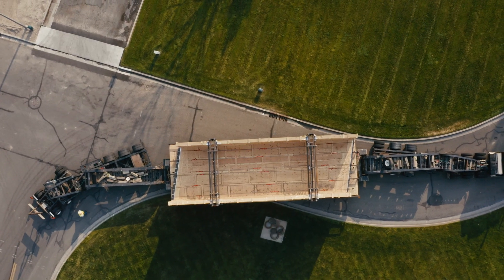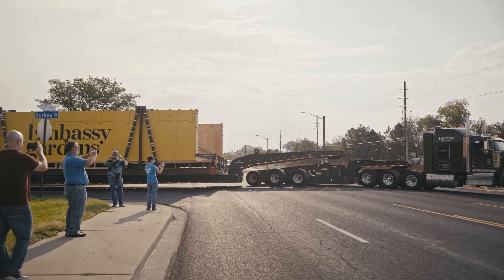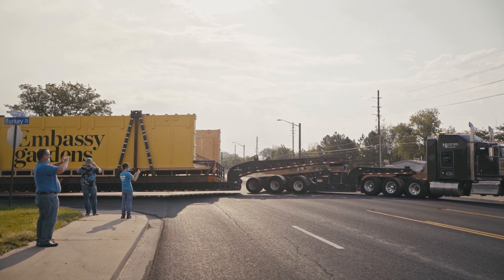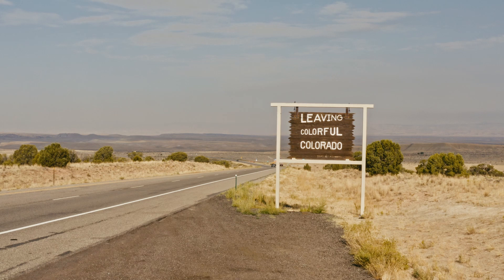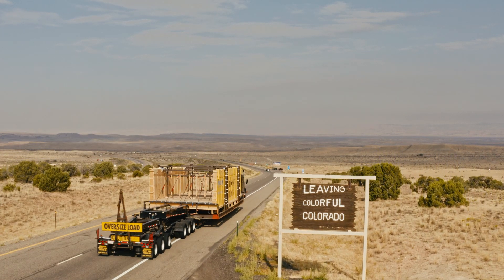Originally, the developer wanted to build a glass-bottom pool, but acrylic was definitely the best option for this application. Acrylic is a lot lighter, the clarity is much better, and the ability to create it into one uniform piece is much better. In the end, you end up with a beautiful structure that you wouldn't have if you tried to do it in glass.